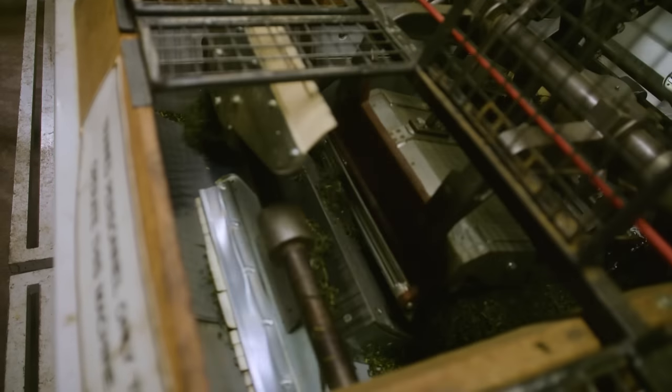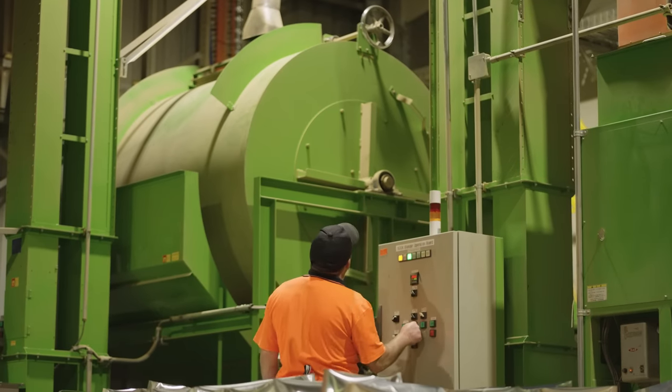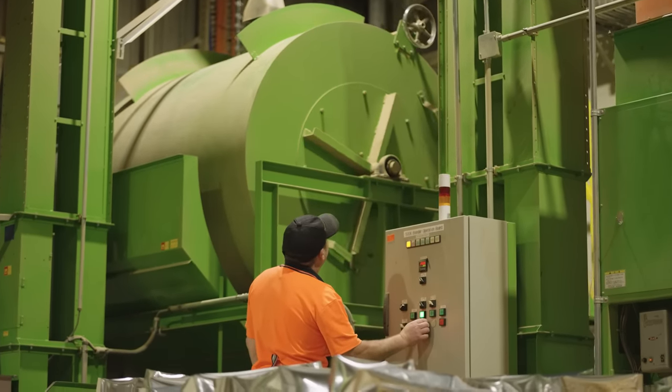Our cooking bins are unique, but also our processing machines. All our machines come from Japan, so we had to adapt them. They're all unique to us.